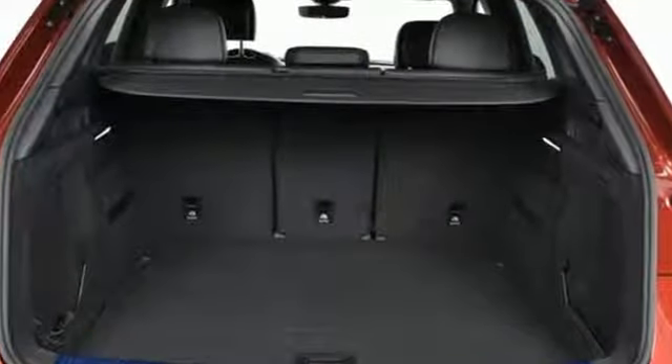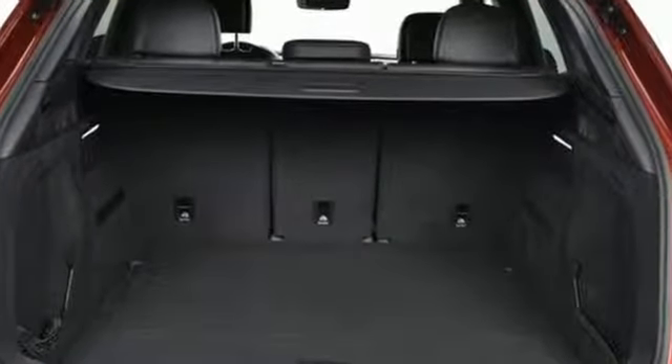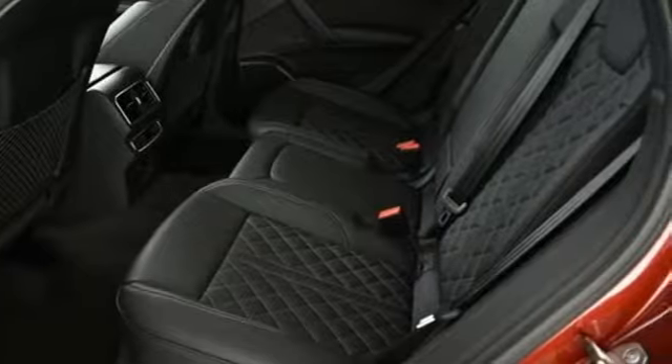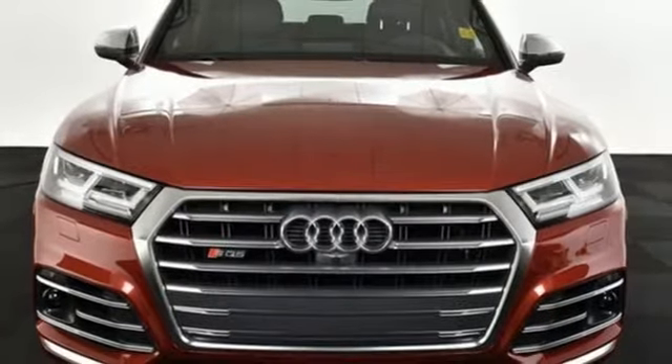Car and Driver highlights its sweet exhaust notes, crisp shifts, and deep well of power. When you drive an Audi, the design and performance makes sure you stand out in a crowd.